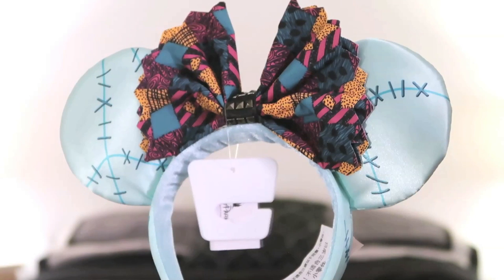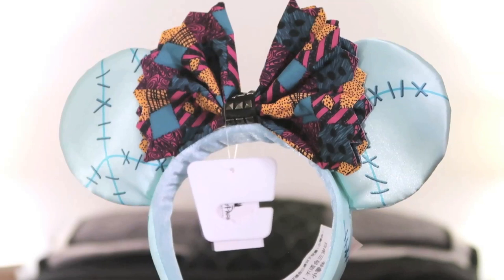Next I have these mini ears, and these are Sally-themed from The Nightmare Before Christmas. I really love The Nightmare Before Christmas, so when I saw they came out with these I ordered them through a personal shopper from Disney World. The ears are made to be like her skin color, and the bow has the colors and texture of her dress. These are so cute — I'm going to be taking them with me when I go to Disney World in the next few days. I cannot wait until Halloween to wear them; they're just too cute.